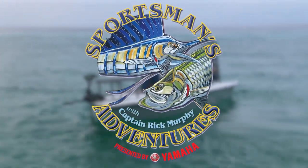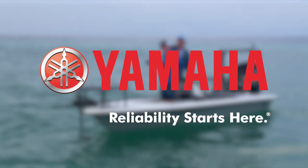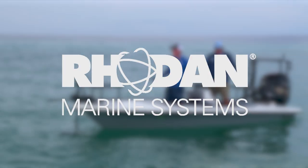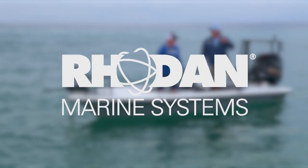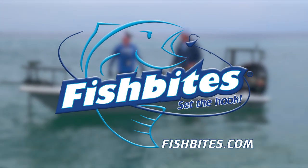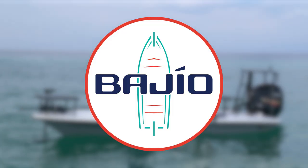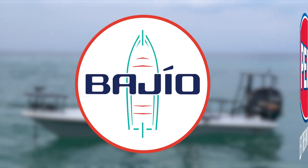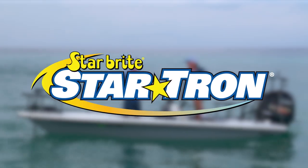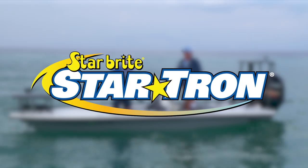Sportsman's Adventures is brought to you by Yamaha — reliability starts here. Rodan: set it, forget it, catch more fish. Fish Bites and Fish Bites Fight Club lures. Bahio: sky above, sea below — let the battle begin. And StarTron: start, run, store with StarTron.